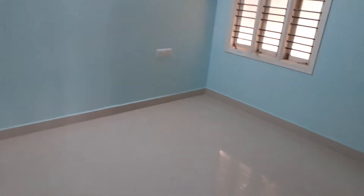This is the master bedroom and this is the washroom.